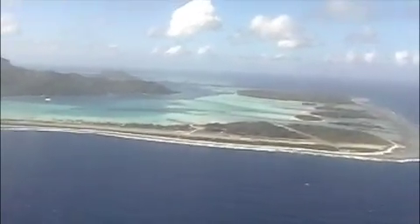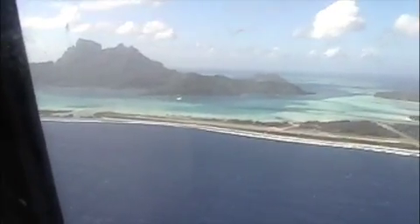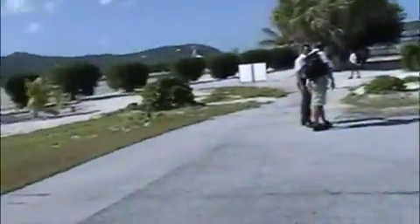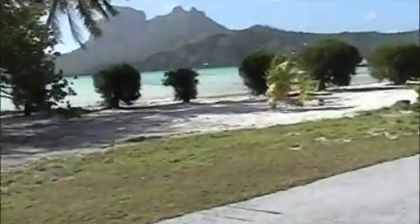But fighting never made it down this far. Lucky for them. We just arrived on Bora Bora, and the airport is right on the beach.